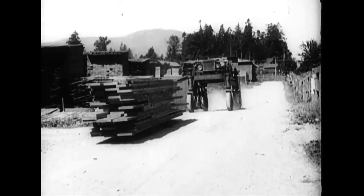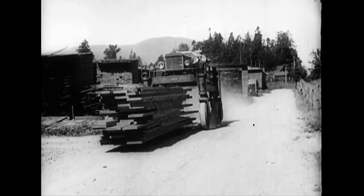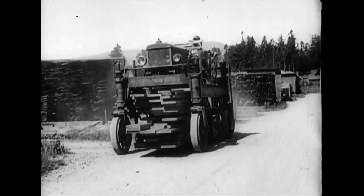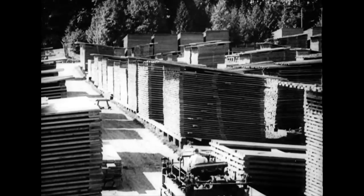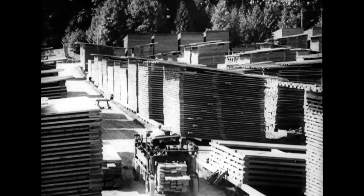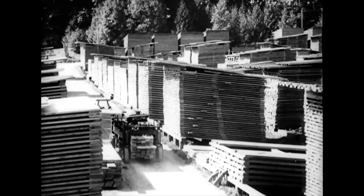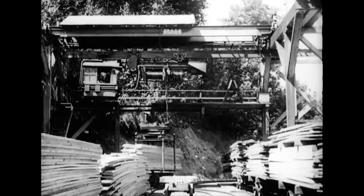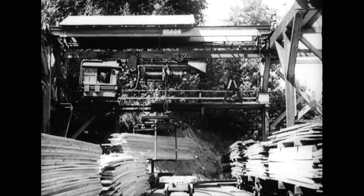All these up-to-the-minute developments which have earned for the land of the Maple Leaf an enviable position in the world of trade and commerce tend to recall those early Canadian times when the vast forest resources were first being tapped to supply material for the crude houses of the hardy pioneers and the stockades for refuge against warring Indians.